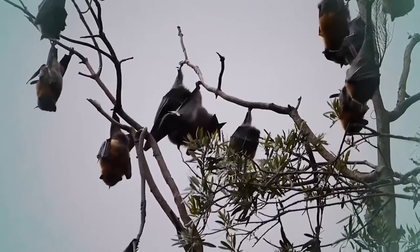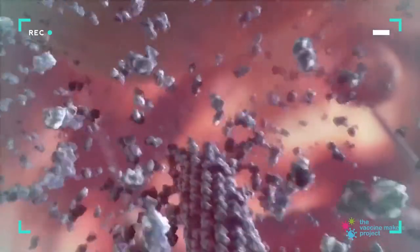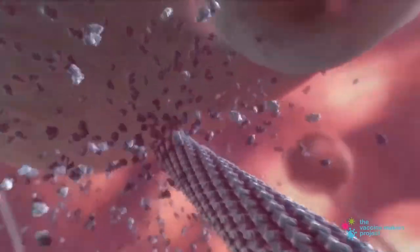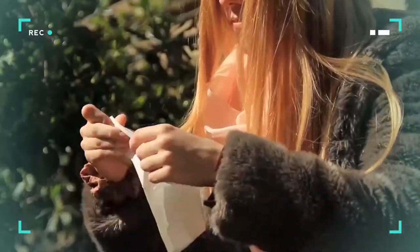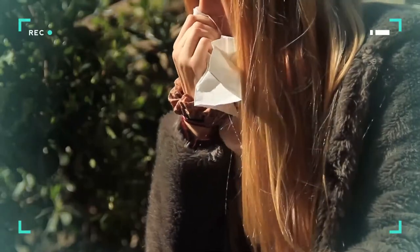Bats are actually a natural reservoir for many viruses. The virus can replicate inside the bat without making it sick, then the bat passes it on to other animals, and finally that gets passed on to humans — and that is what happened in Wuhan, China. After the first person was infected, the virus got passed from person to person by people coughing and sneezing. Did you know that in just one cough, it can spray 3,000 droplets that can go all over the place?